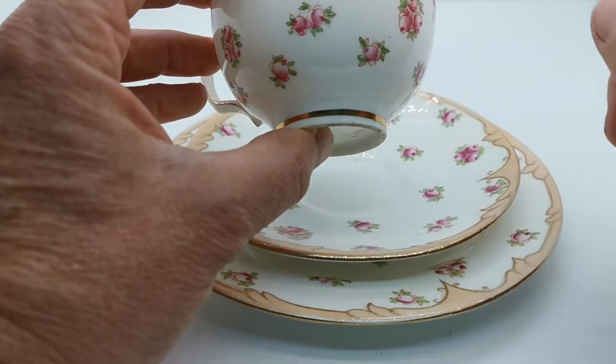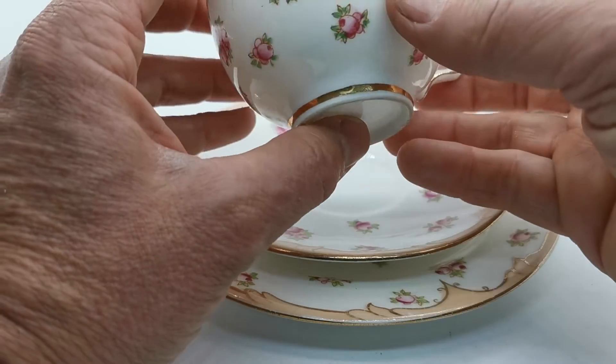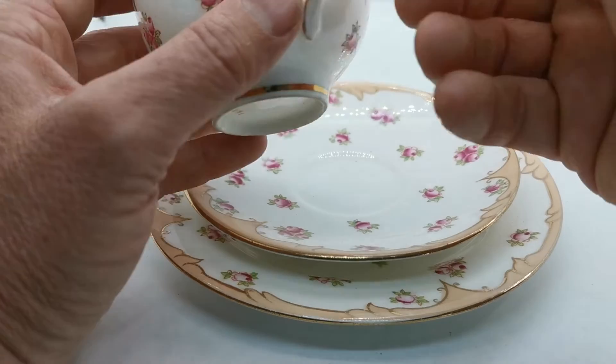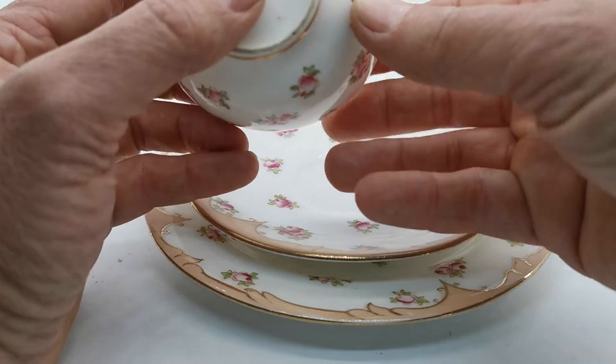And then you've got this fawn beige infill in this irregular, very Art Nouveau style. Lovely little plain, round, simple handle.